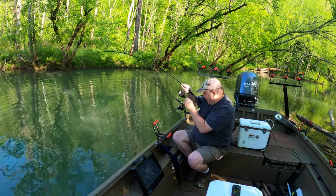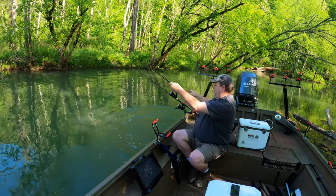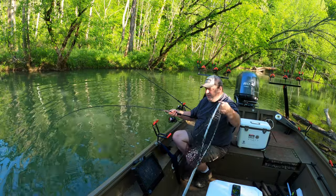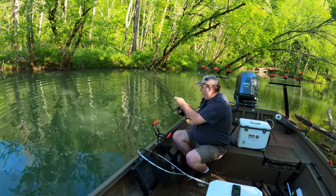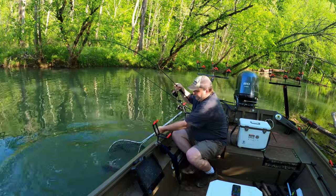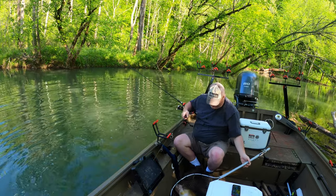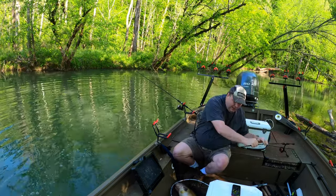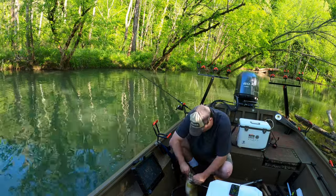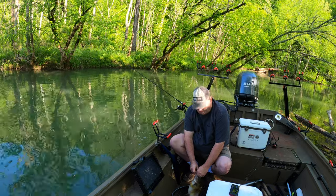Drop a worm in the creek and see what happens, right? Thankfully I brought a net for bigger small fish. Not what I was expecting at all, although I know they're in here. The hook is right in the corner of the mouth, just like a Team Catfish double action circle hook — these Flea Fly Bait Boss hooks.